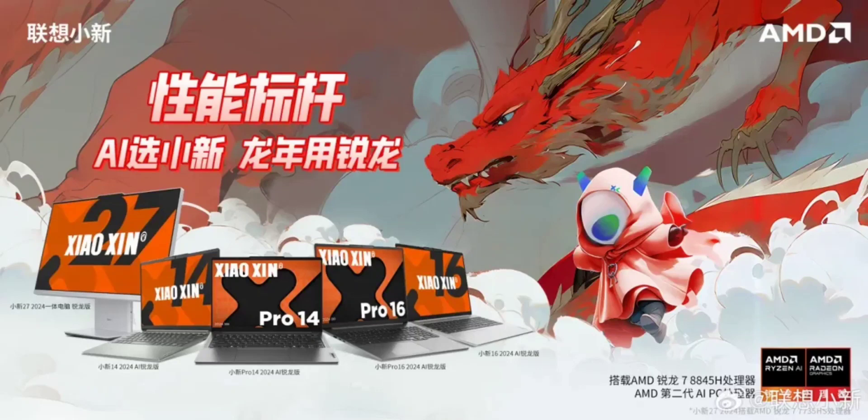Lenovo has officially introduced the Shaoshin 2024 Ryzen Edition laptops, showcasing four new models: the Shaoshin Pro 14 2024 Ryzen Edition, Shaoshin Pro 16 2024 Ryzen Edition, Shaoshin 14 2024 Ryzen Edition, and Shaoshin 16 2024 Ryzen Edition.